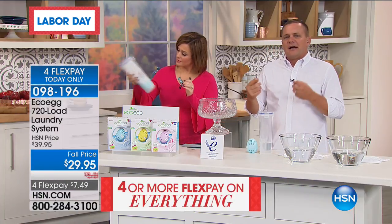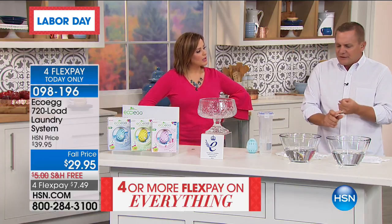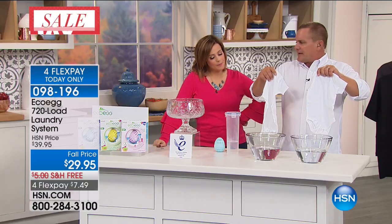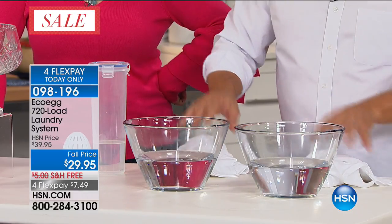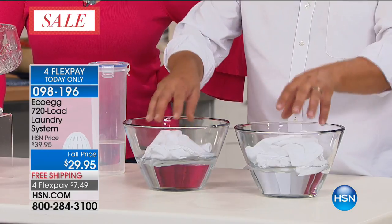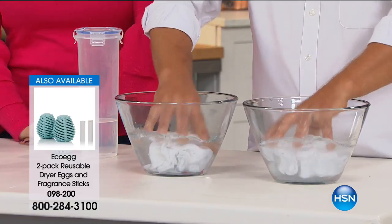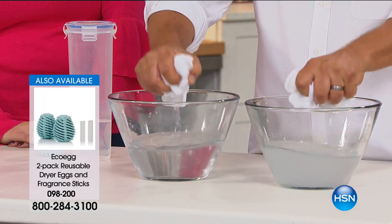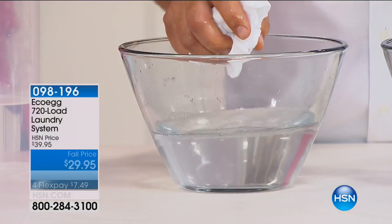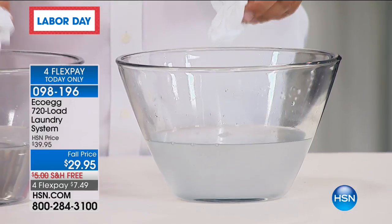I've got two baby onesies — one washed with the Eco Egg, one washed with regular store-bought laundry detergent. I have two clear bowls of water. When you do laundry, you get the wash, the rinse, and the spin, and then you put those clothes on your body. Look at the difference just by wringing these out in clear water — the one washed with the Eco Egg, the water is still clear. The residue from regular laundry detergent ends up in your clothing and then touches your skin.